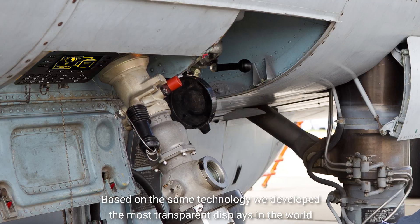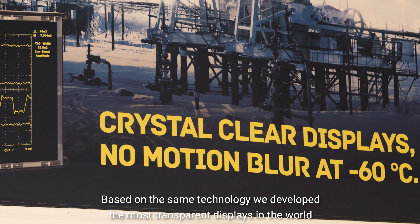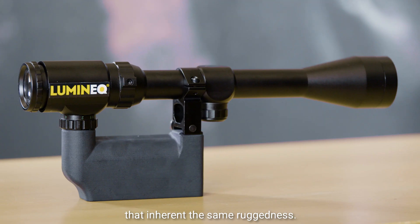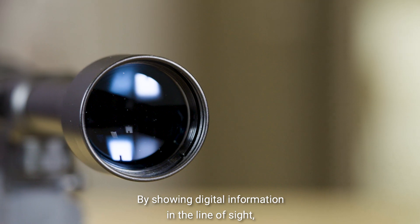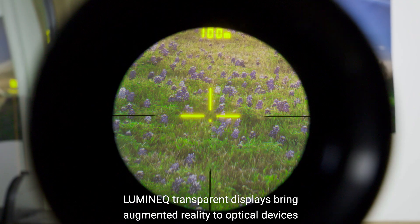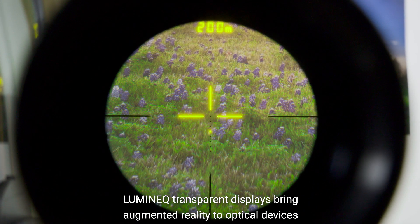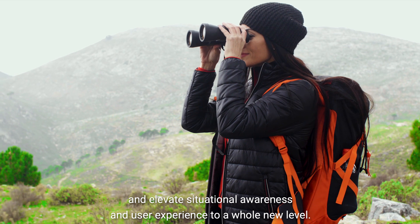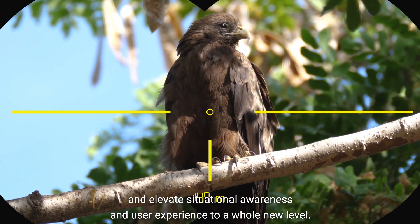Based on the same technology, we develop the most transparent displays in the world that inherit the same ruggedness. By showing digital information in the line of sight, Luminec transparent displays bring augmented reality to optical devices and elevate situational awareness and user experience to a whole new level.